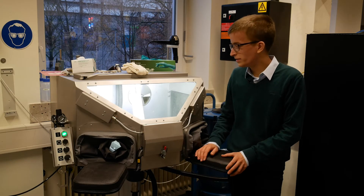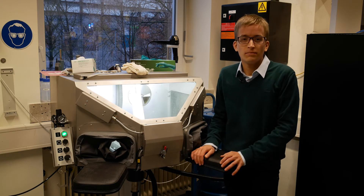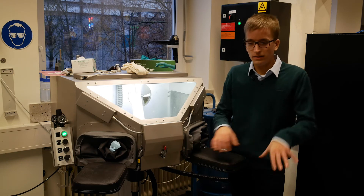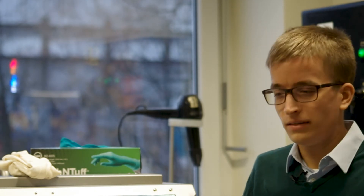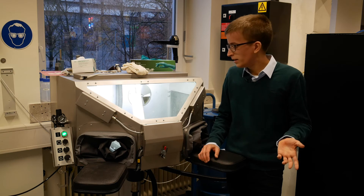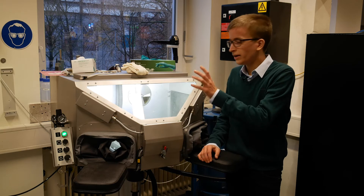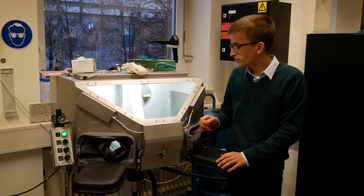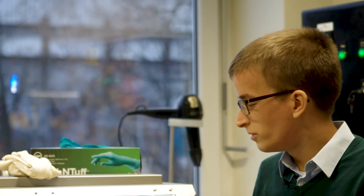Now I'm standing in front of the depowdering cabinet. After printing with the binder jetter, you have a build box full of powder. You cure it so the ink becomes hard. Afterwards, you have to remove all the powder before sintering. This is done here in this closed cabinet so you are not exposed to powder. We use compressed air to remove the powder from the parts. After this step, it goes for sintering.